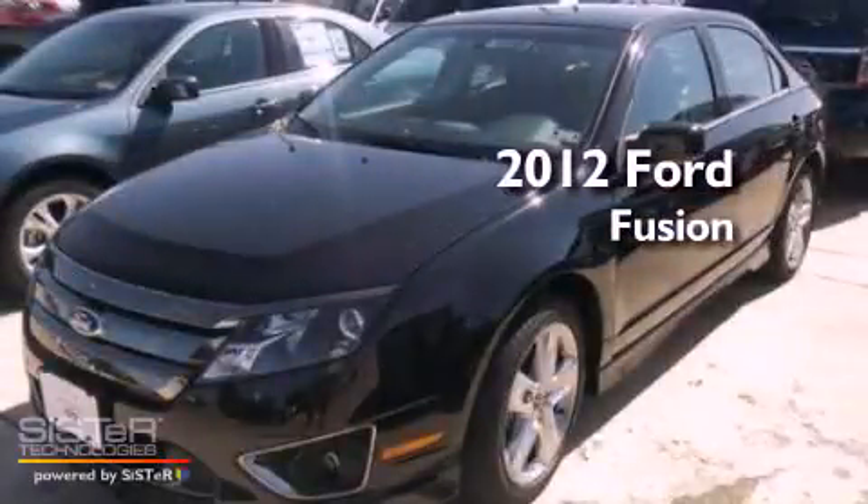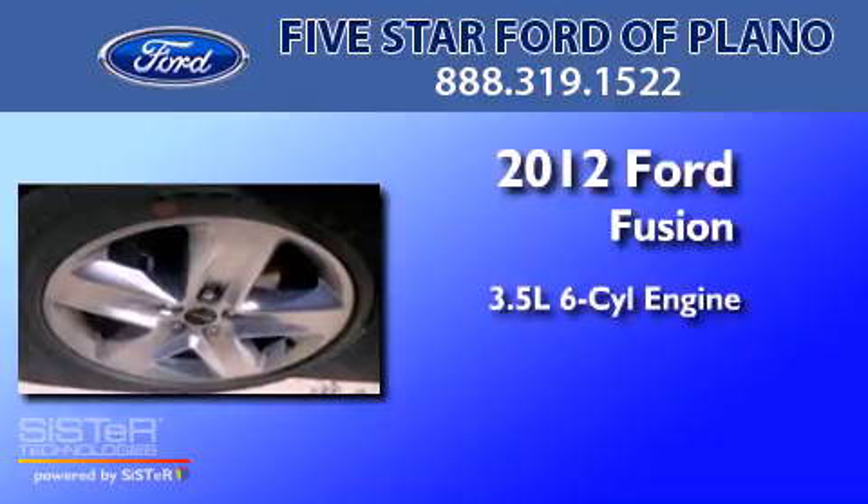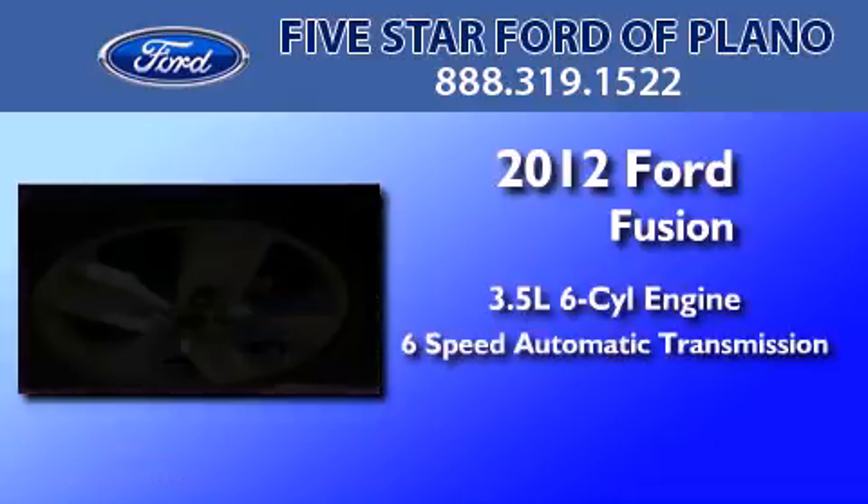This is a brand new 2012 Ford Fusion. It has a 3.5-liter six-cylinder engine and a six-speed automatic transmission.